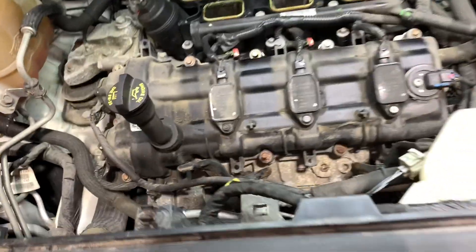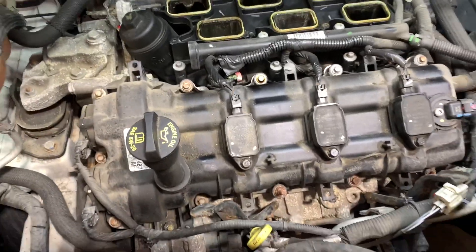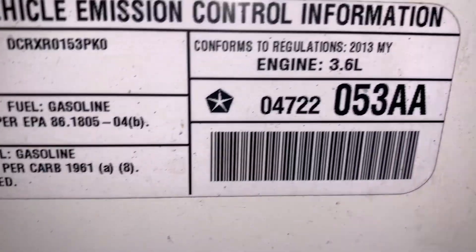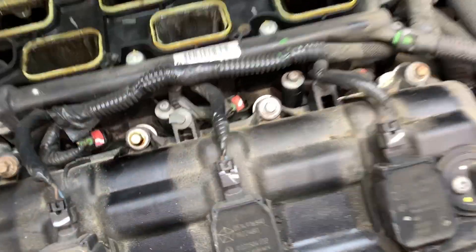Hey, what's up guys? You guys know I released a video on the oil catch can on my Ram 1500. I'm going to show you the importance of it. This is a 2013 3.6 liter Dodge Journey. I got the intake off.